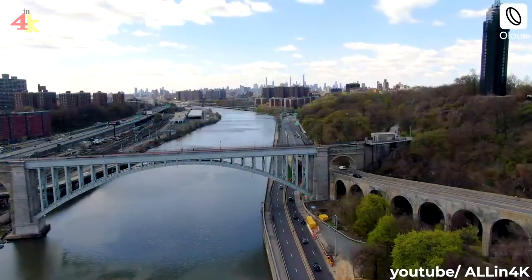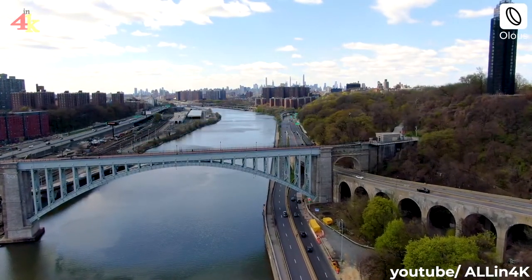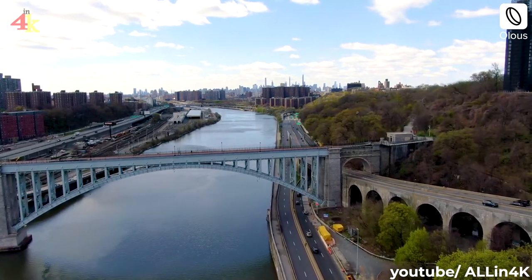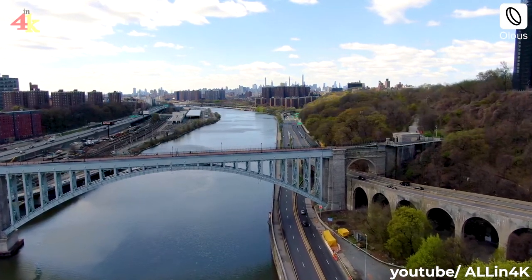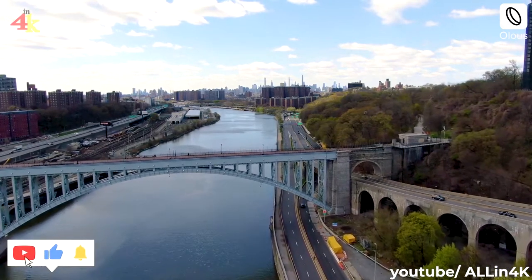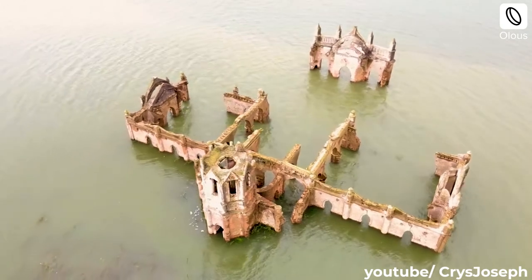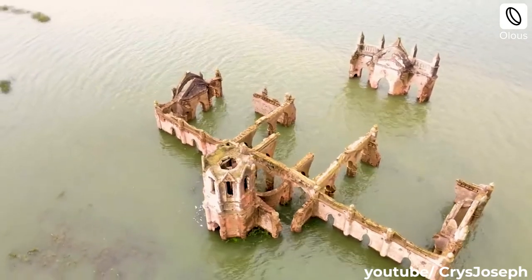A city's footprint captured from a bird's point of view reveals the history of the city and the way it interacts with surrounding nature. Monuments can be imagined in their original grandeur as remains show the original footprint.